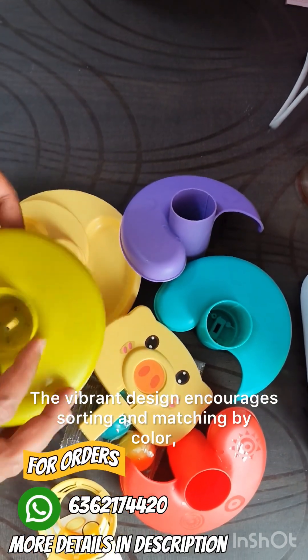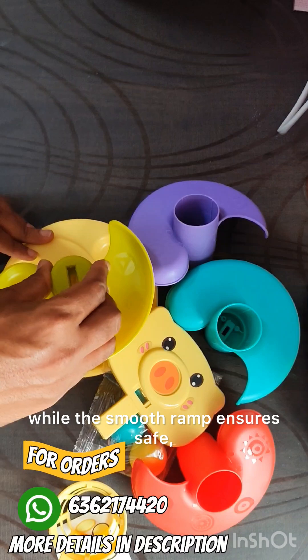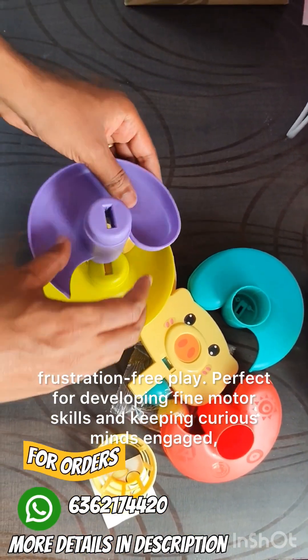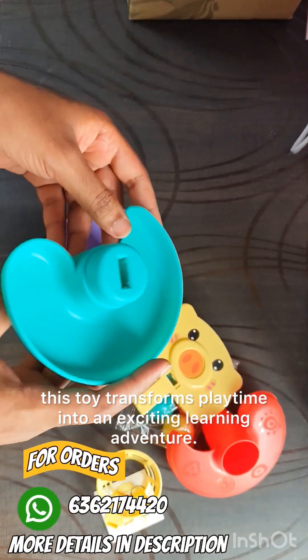The vibrant design encourages sorting and matching by color, while the smooth ramp ensures safe, frustration-free play. Perfect for developing fine motor skills and keeping curious minds engaged, this toy transforms playtime into an exciting learning adventure.